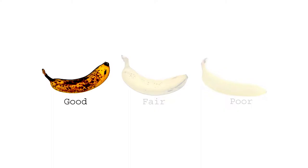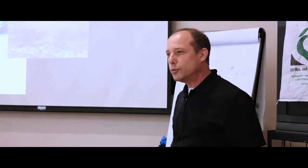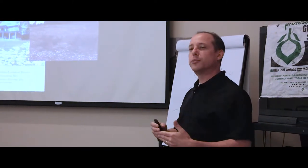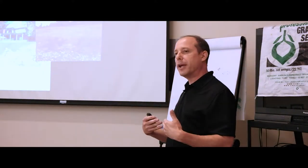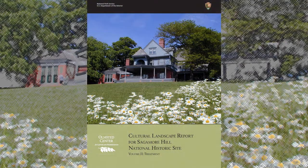So how does a cultural landscape report figure out which banana you're trying to get to? There are a series of steps involved with preparing a cultural landscape report that help us gather information and make informed decisions specific to individual properties. This is one example — the cultural landscape report for Sagamore Hill National Historic Site.